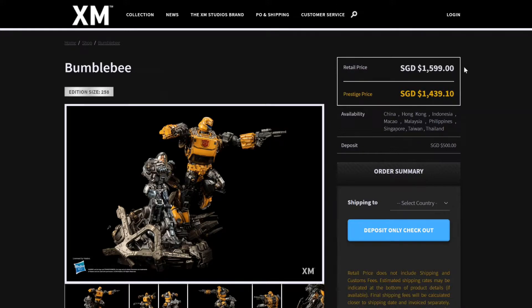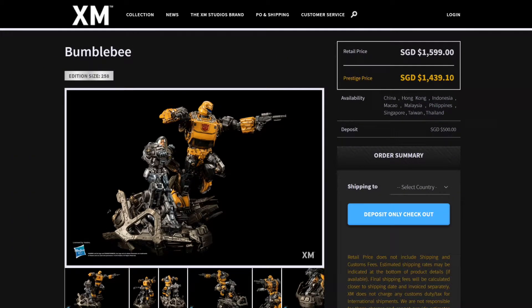Here you can see the retail price in Singapore dollars is $1,599. If you're a member of the Prestige Group — which is the XM club — you get a 5% discount, so it's $1,439.10 Singapore dollars. If you pay the deposit, the deposit is $500, and then of course you can pay the rest when everything is ready to ship.